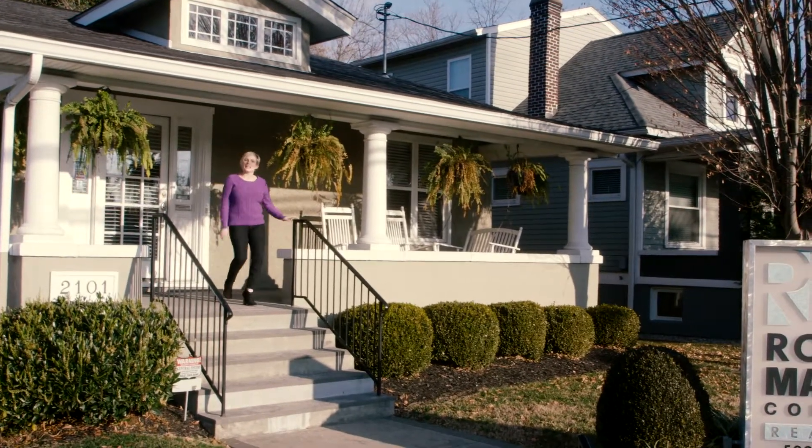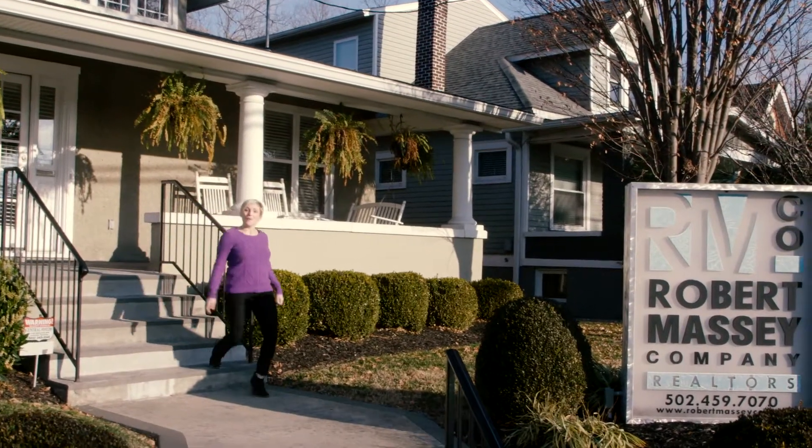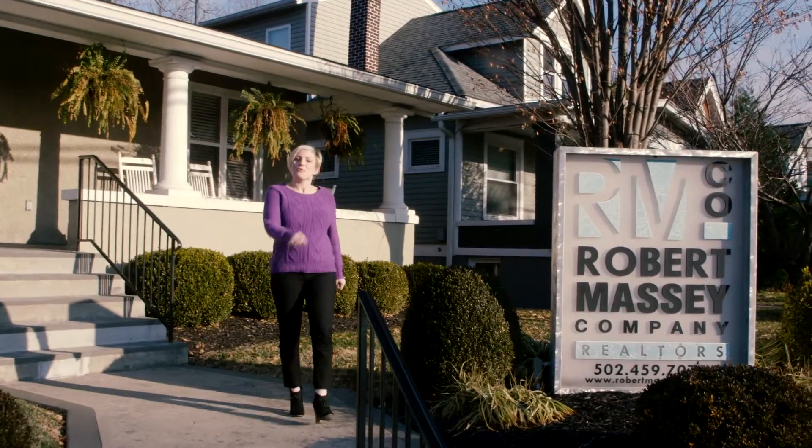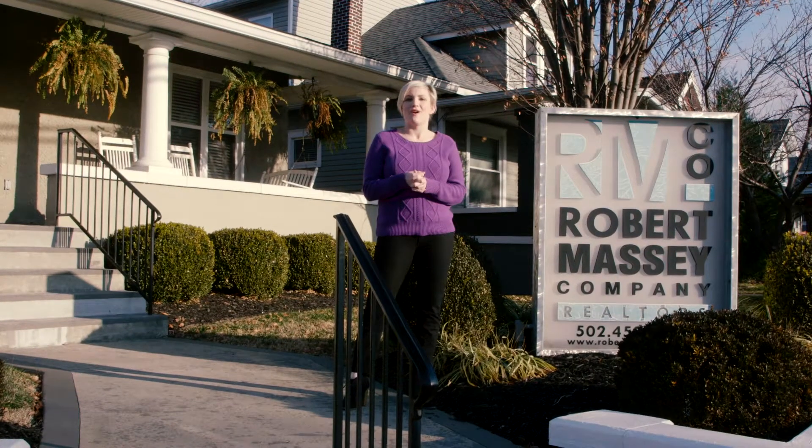Hi and thanks for renting a Robert Massey Company property. This video will cover the main points specific to your lease, rental amounts, utilities, rules, and most necessary info.